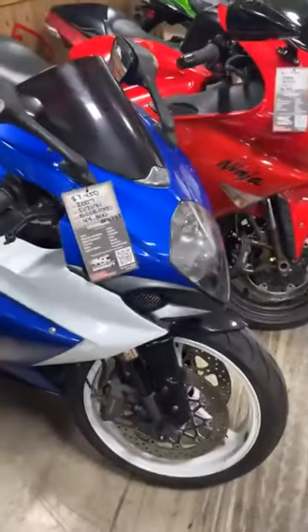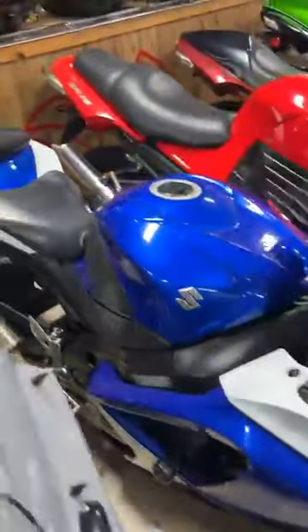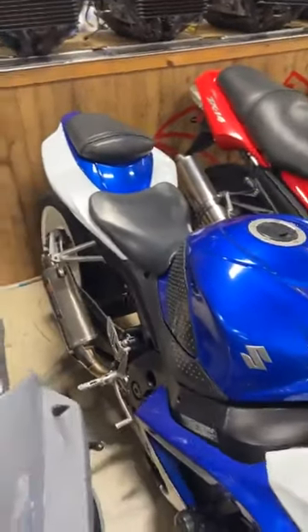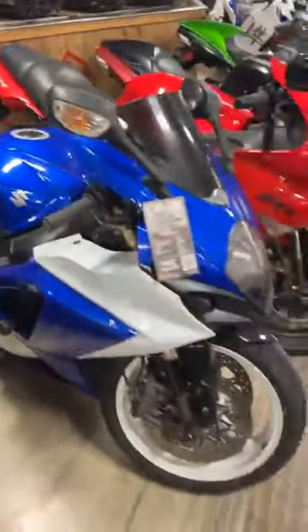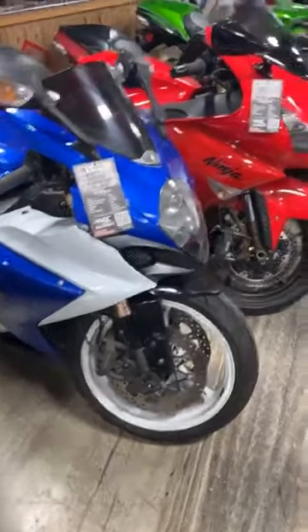Another 07 1000, stock number 0732, stretched and lowered, Yoshi exhaust, $7,450.